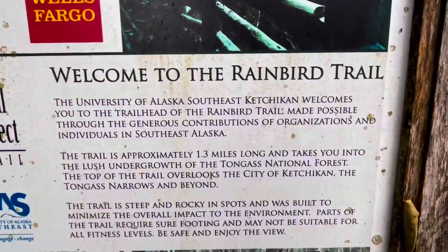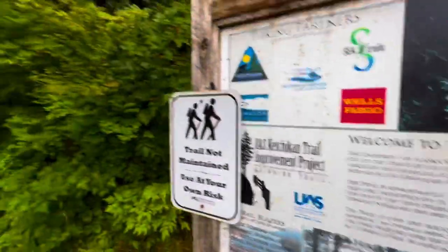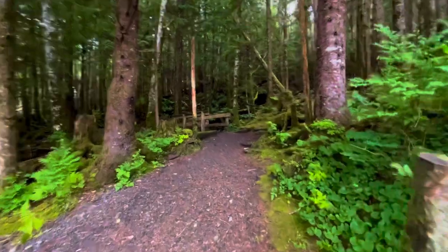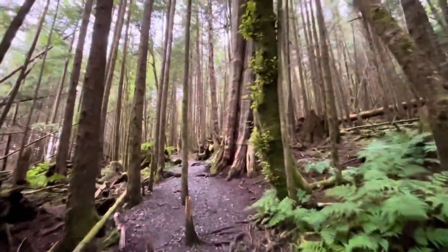Good morning everyone — Day 2 here in Ketchikan at 7:30 in the morning. Starting out with a 1.3-mile hike called the Rain Bird Trail, which should hopefully give some views overlooking downtown Ketchikan. Rain Bird Trail right here — let's get started. Going into the heart of the forest; this is definitely a rainforest setting.